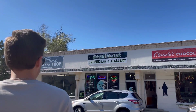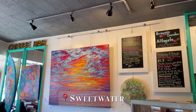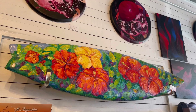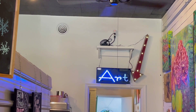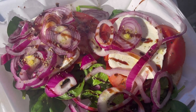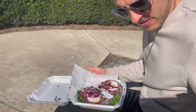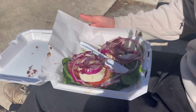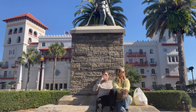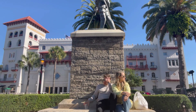Once we were starting to get hungry again, we went to Sweetwater Coffee Bar and Gallery — our first time here, and we absolutely loved it. We each got the great white bagel, a vegetarian option with mozzarella, spinach, red onion, and some balsamic. So simple yet so delicious. We got them to go and ate across the street in front of the Leitner Museum, soaking up the sun, people watching, and looking at the gorgeous architecture.